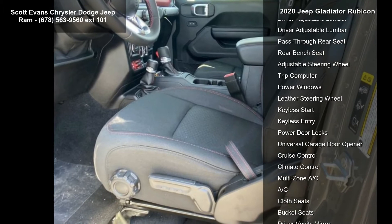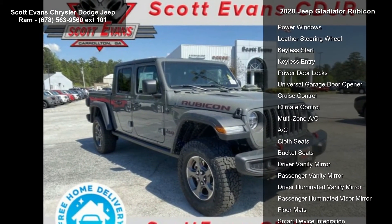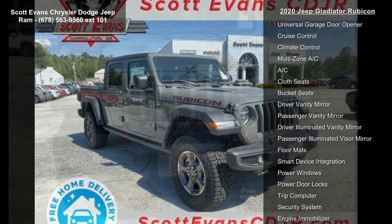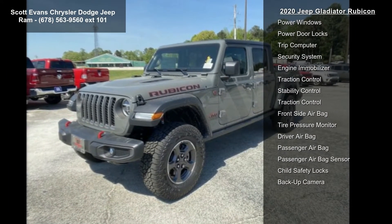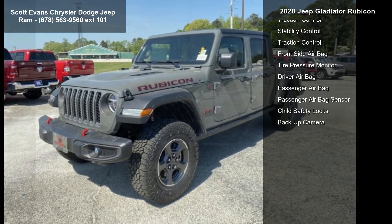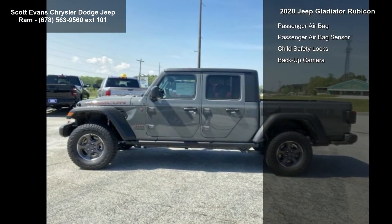LED lighting features include daytime running lamps, LED accents, LED park and turn lamps, front LED fog lamps, LED reflector headlamps, and LED tail lamps. Trailer tow package included: trailer hitch Class 4 receiver, heavy duty engine cooling, and 240-amp alternator.